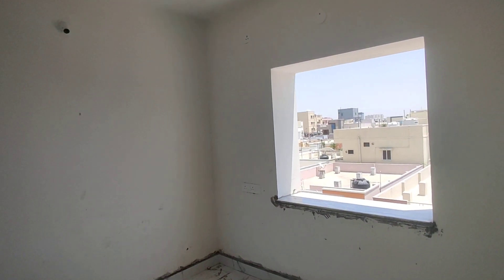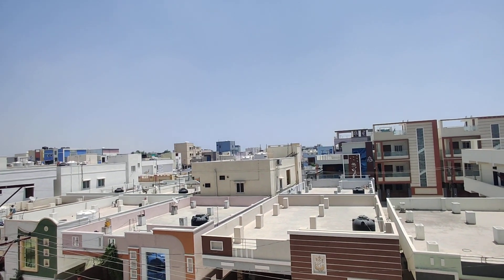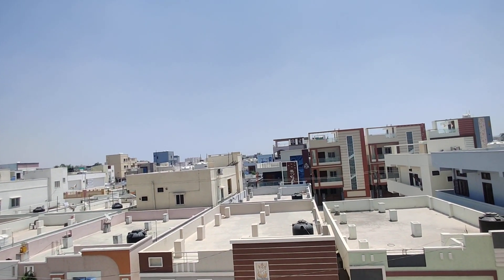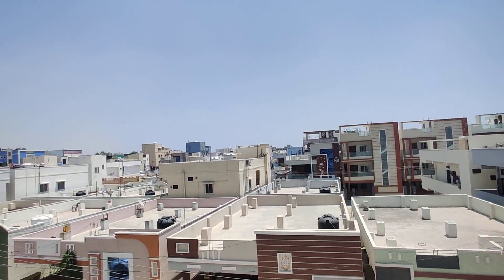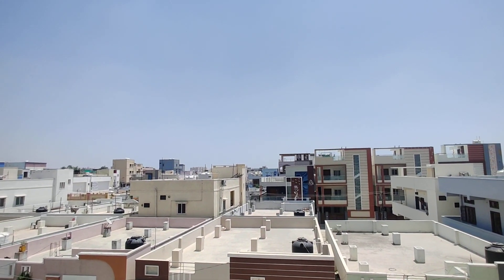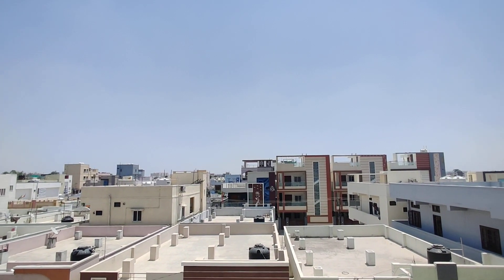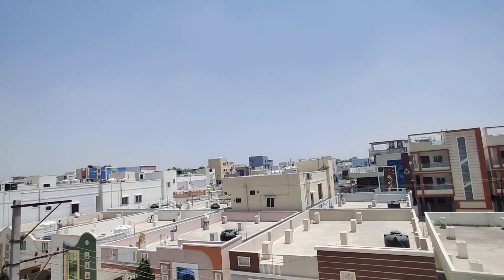Coming to this property, this is a G+7 floors total. It is constructed in half an acre. The total number of units is 36 flats in this property. It is a standalone property with Manjira connection and underground drainage — all connections will be there.